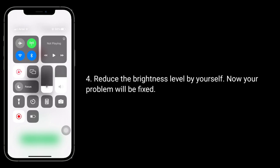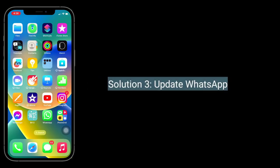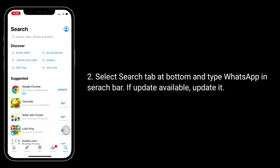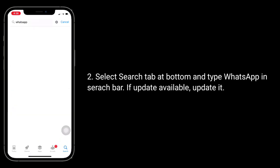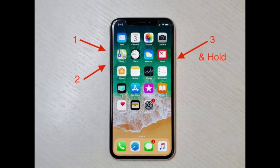The third solution is to update WhatsApp. Launch the App Store on your iPhone, select the Search tab at the bottom and type WhatsApp in the search bar. If an update is available, update it.